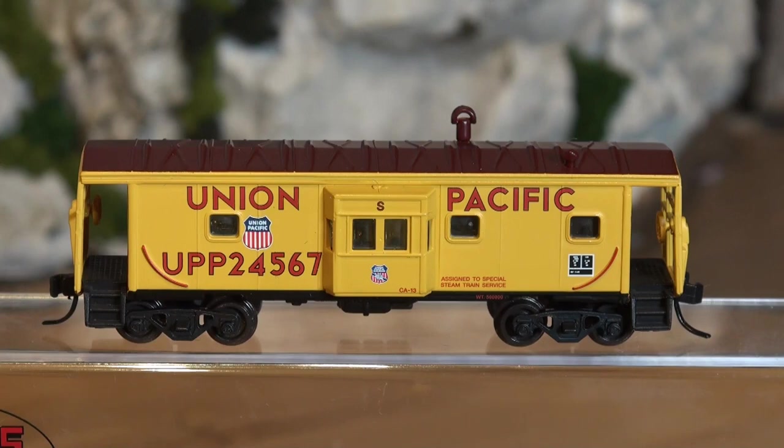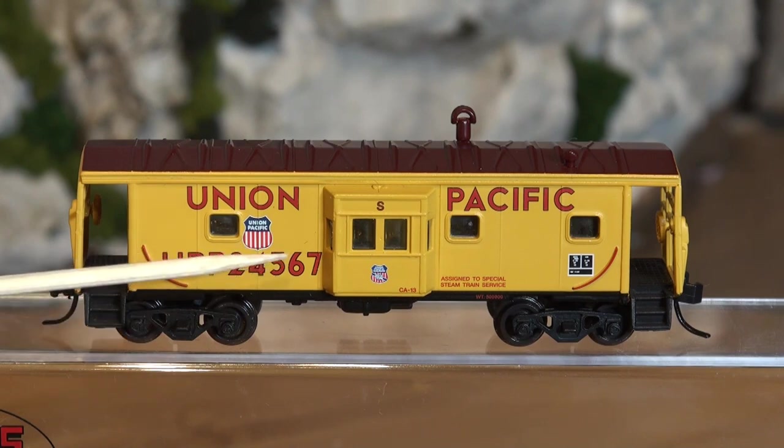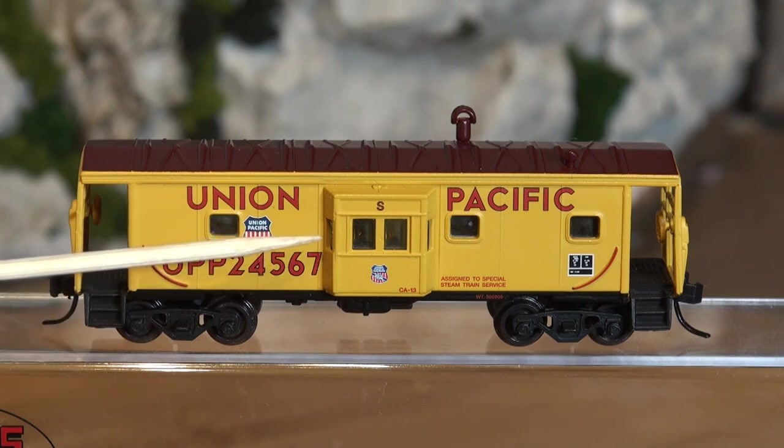Here we are with a nice caboose. It doesn't look like a normal caboose that you've probably seen before with that cupola up on top. These are on the side — they have a bay window basically jutting out from the side of the caboose, so the railroad workers can sit inside the bay window and look up and down the train, see the sides, and spot problems especially around curves.